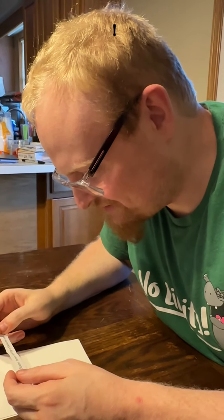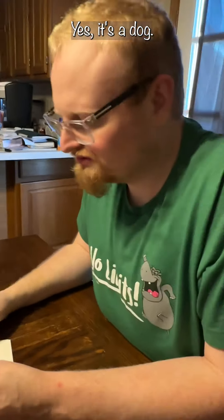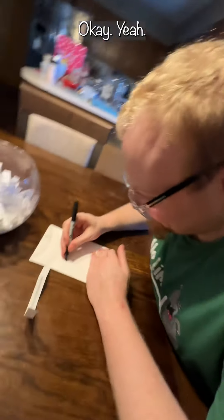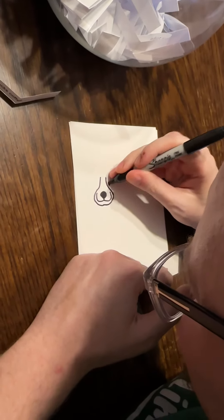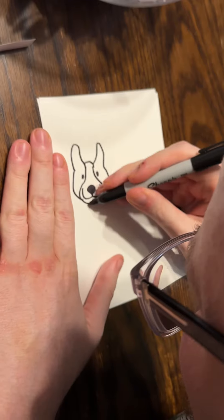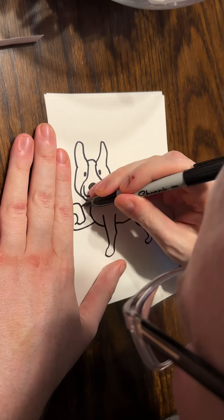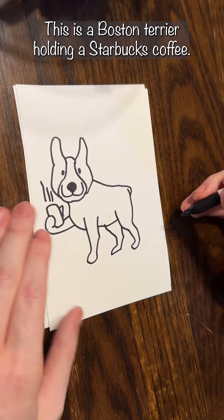What is a Boston Terrier? Boston Terrier. Starbucks coffee. Do you know what a Boston Terrier is? Yes, it's a dog. Do you want to see a picture of it, or do you know? Okay, we looked at a picture. Do you want to do this one, honey? Yes. Okay. This is for Christy. Awesome — this is a Boston Terrier holding a Starbucks coffee.